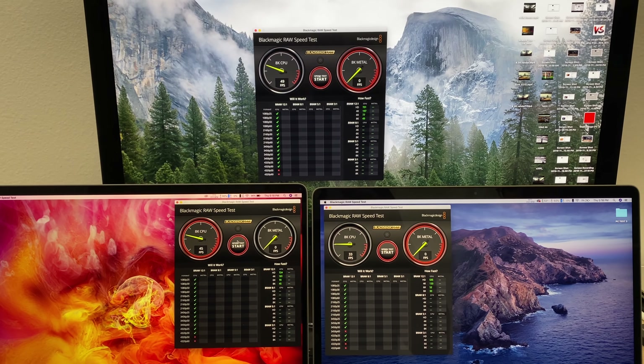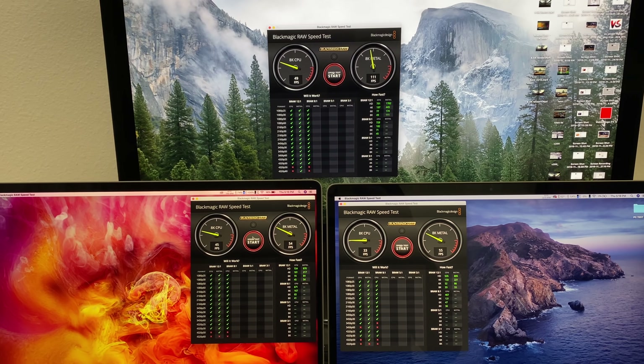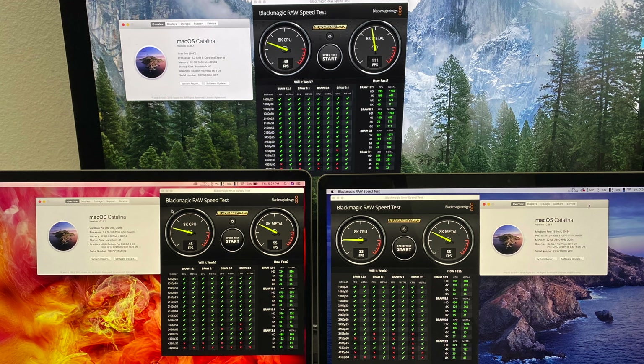Now the next thing I tested is for all of you guys who edit Blackmagic RAW — how well can these machines process Blackmagic RAW? Well the new MacBook Pro has no issues. The CPU has been improved over the past one and the graphics card can play back 8K video at 55 frames per second, at least at 12 to 1 compression. But that is no match for the iMac Pro which plays back at over 100 frames per second. None of them have issues with playing back 6K, so it really doesn't matter, but of course if you're going to stack a bunch of effects, you do have a lot more headroom with the Vega 56 graphics.